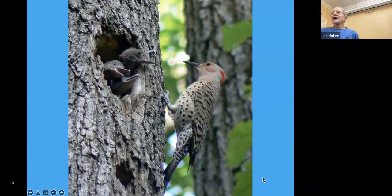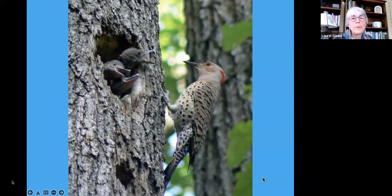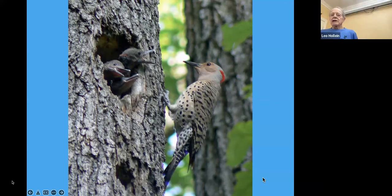Here's an example of cavity nesting — a female flicker feeding her three young in a hole they made in a tree.